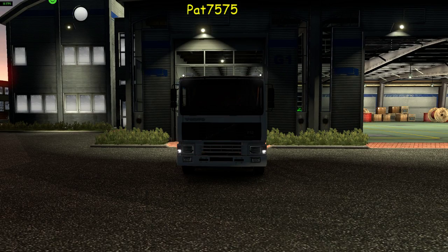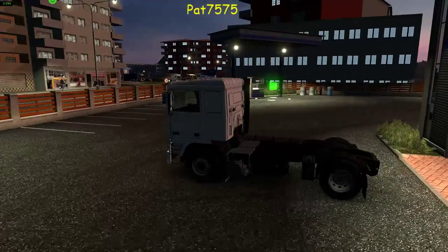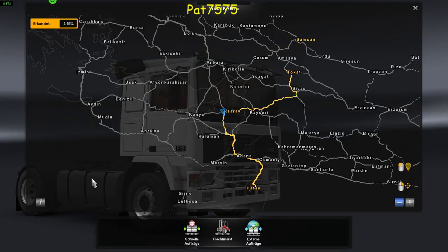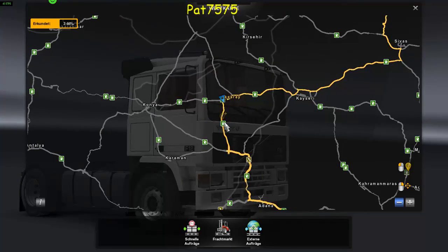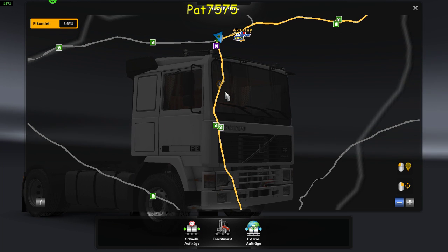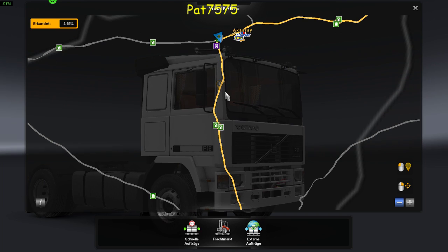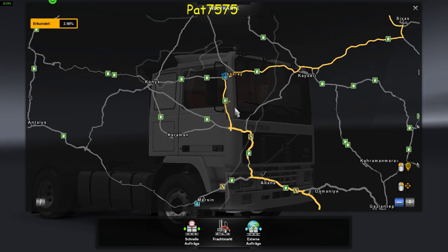Heute bin ich mal wieder im ETS unterwegs, wie ihr seht. Und ich bin hier jetzt in der Türkei, in... wie heißt das? Ich bin hier aus Axarari, oder Axarari, okay, Axarari wahrscheinlich.